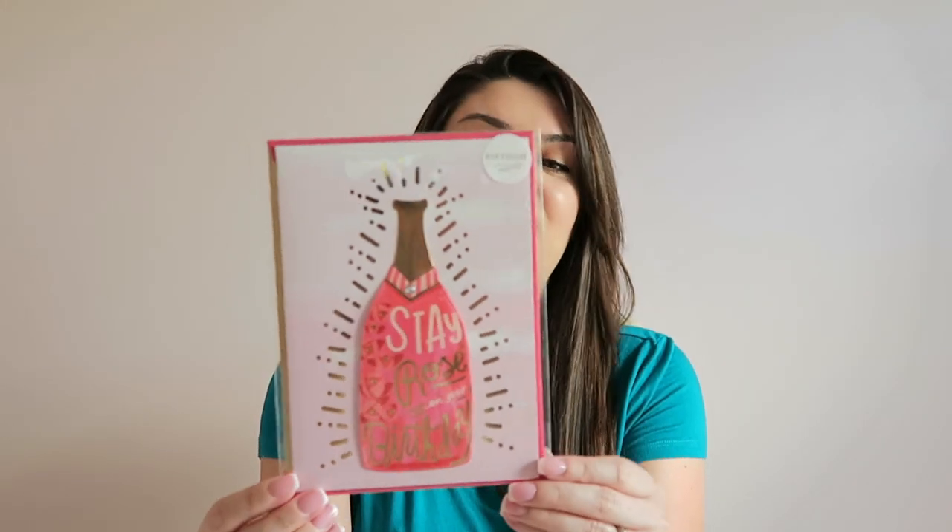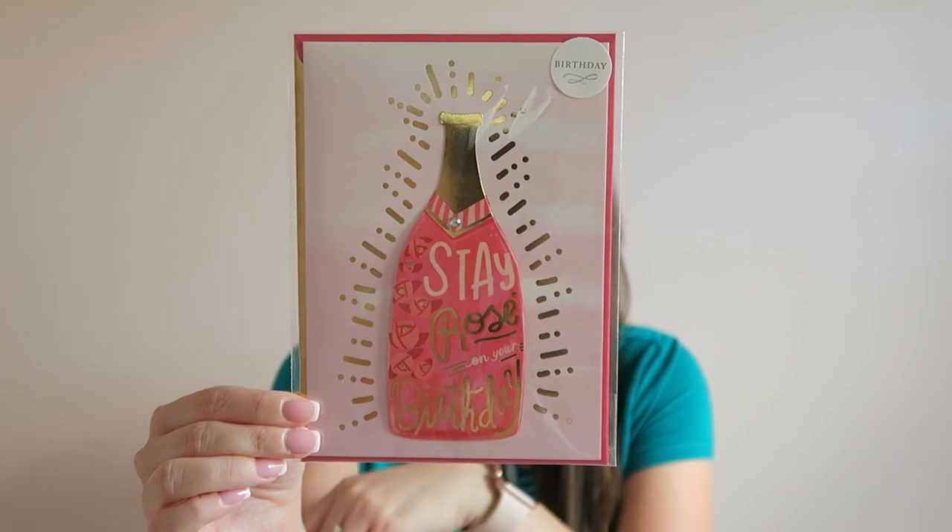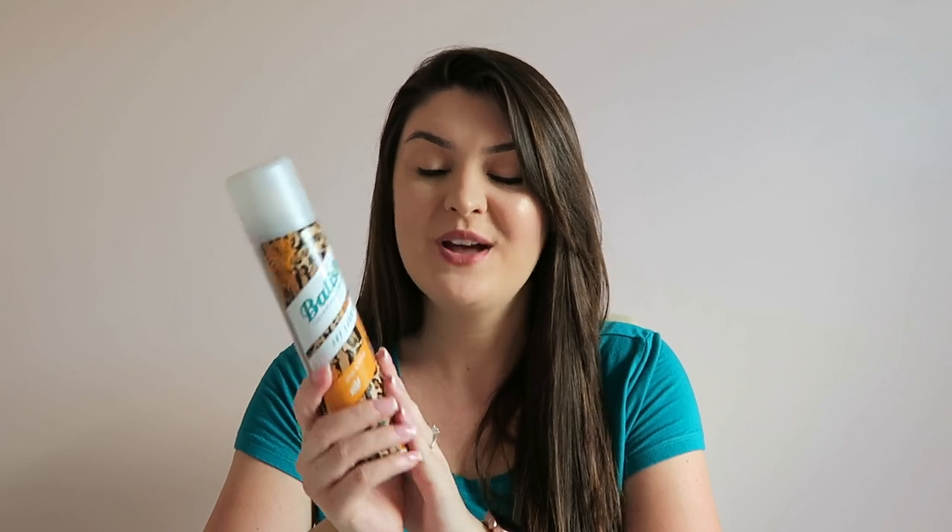I also picked up this birthday card. I have a friend who has a birthday coming up very soon, so I thought this one was perfect for her, and this was $1.99. They have some really nice birthday cards at TJ Maxx. I also picked up a bottle of Batiste dry shampoo. I have heard so many great things about it and have never personally tried it, so I'm really excited to give it a try. It smells pretty good — this was $4.79.